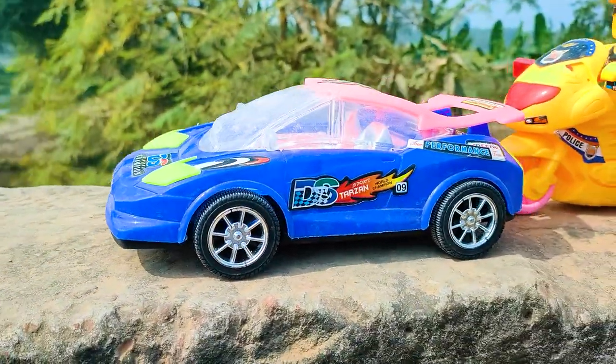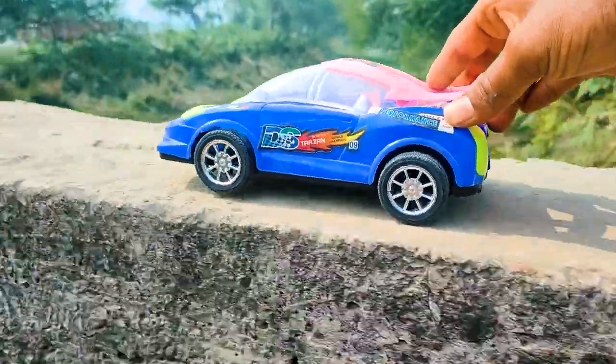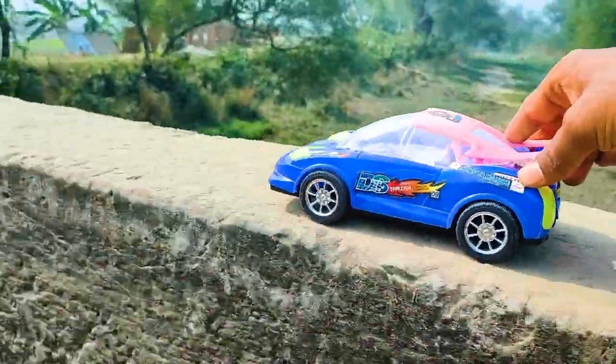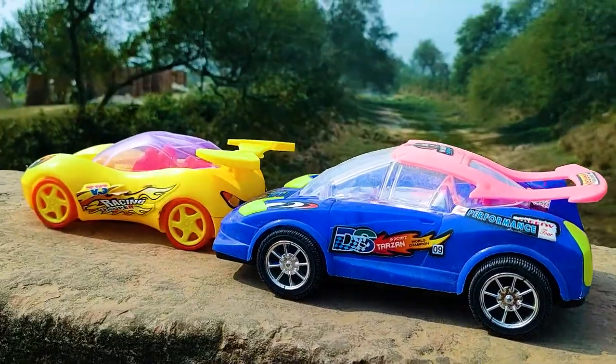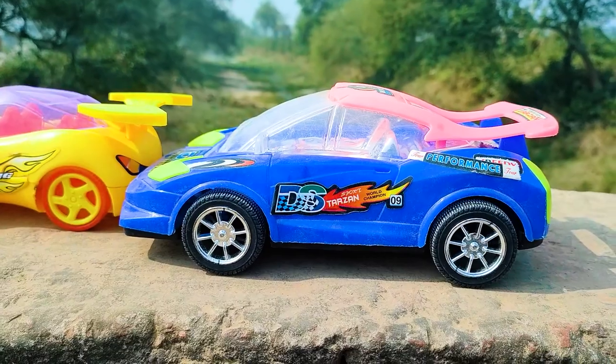Next one is a DS car here, so I will try this one. Wow, friends, I parked here this DS car. This one is a blue, black, and pink color combination.